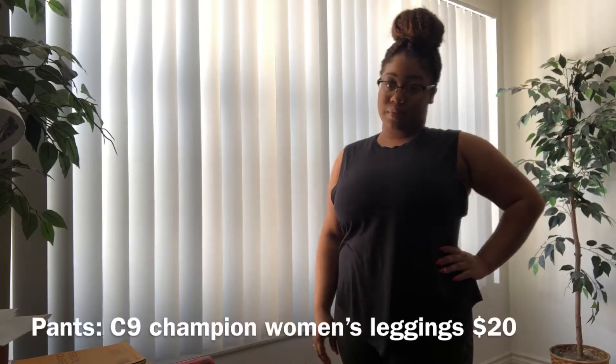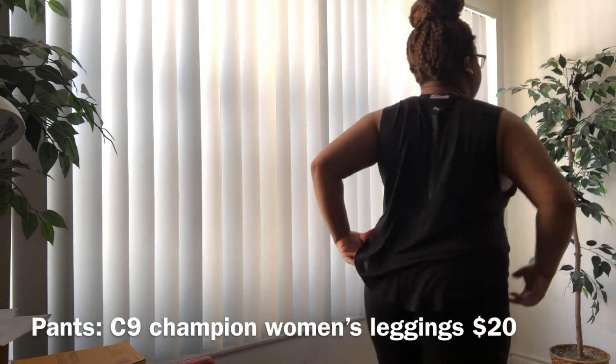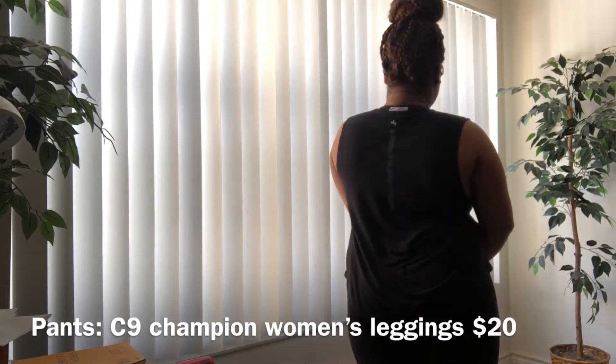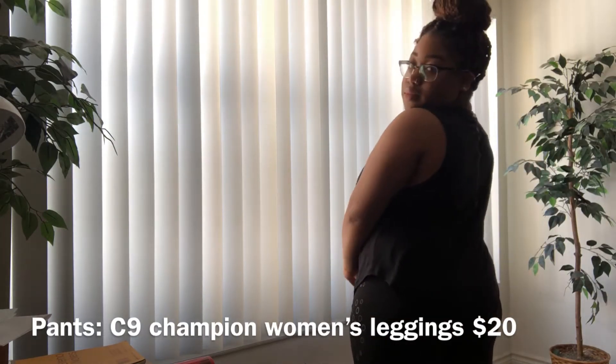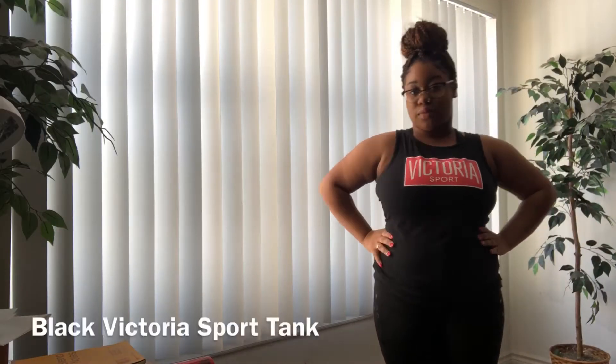It was about $15 but I got it for $4 on clearance. The pants are the C9 Champion brand — just plain black leggings, about $20 when I got them. They're really comfortable and they don't roll down when you're working out.